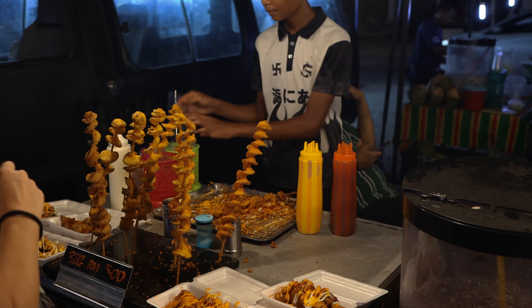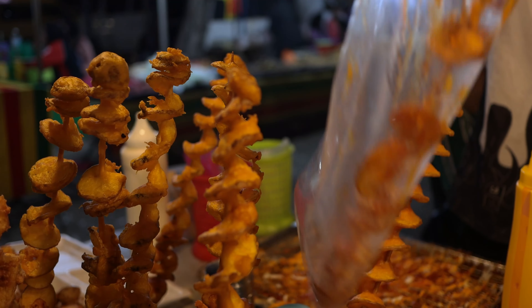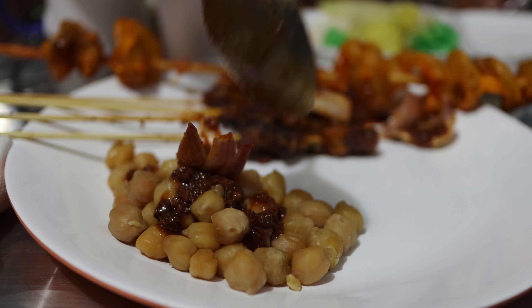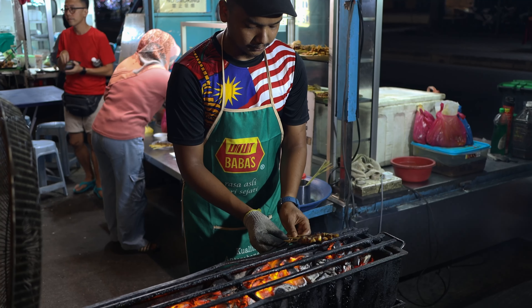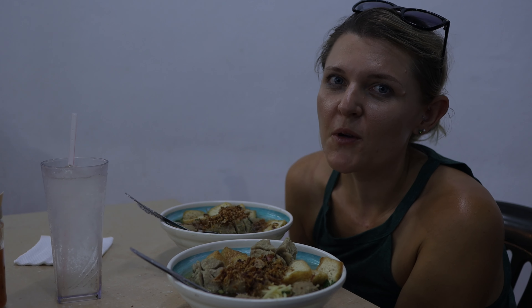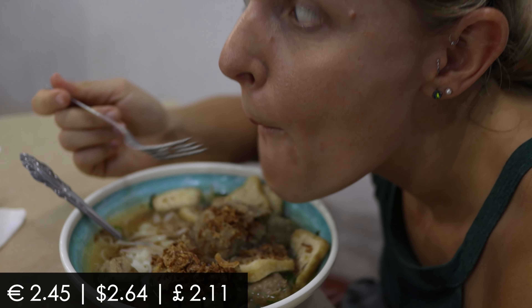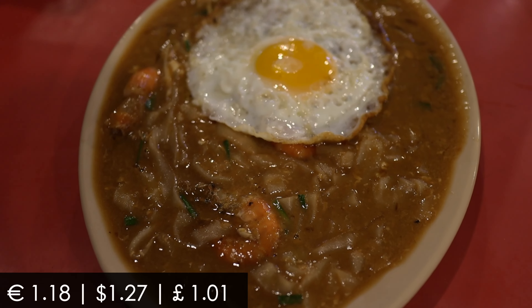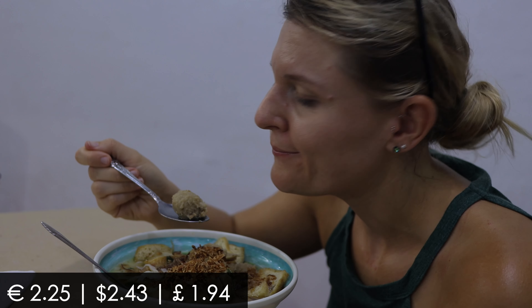At night there was a food market going on right beside the beach, so of course we had to go and try some local specialties. They ordered the biggest one. We had some noodle soup, a lot of freshly made satay chicken skewers, and later on some shrimp char kway teow, which is a stir fry similar to pad thai.